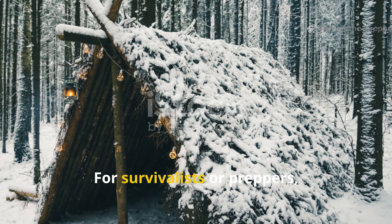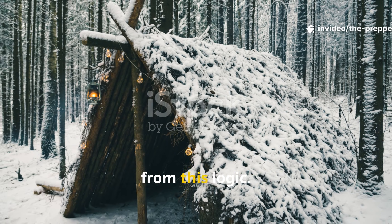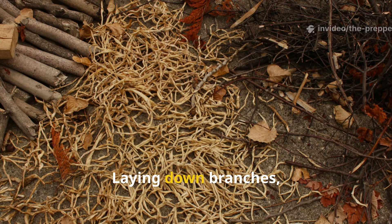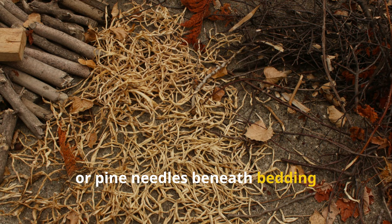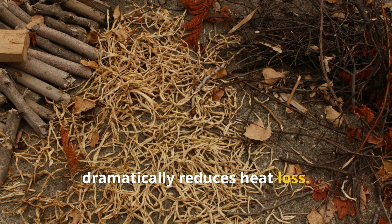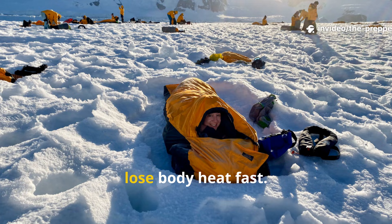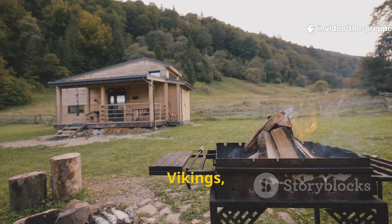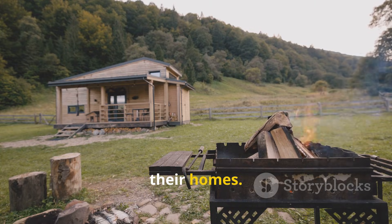For survivalists or preppers, even temporary shelters really benefit from this logic. Laying down branches, dry grass, cardboard or pine needles beneath bedding dramatically reduces heat loss. People sleeping directly on cold ground lose body heat fast. Vikings solved that problem permanently in their homes.